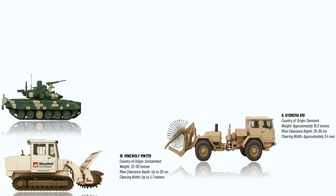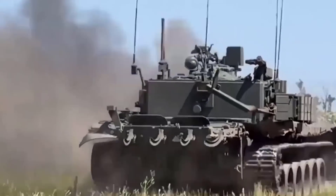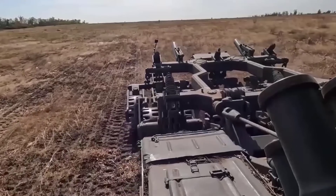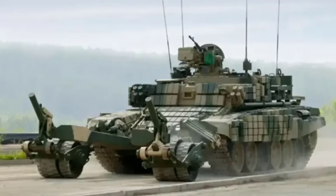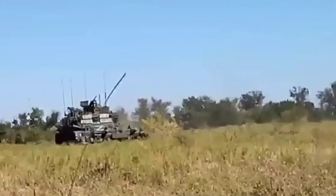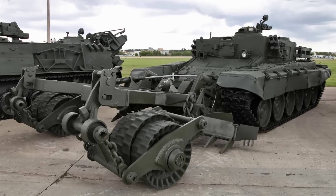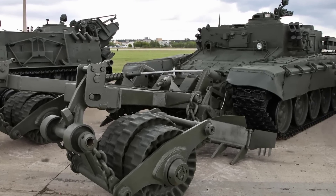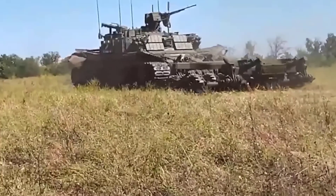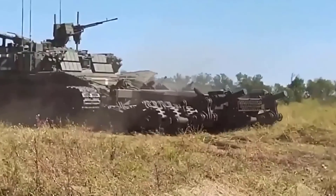Number 8: The BMR-3M. This is a Russian mine clearing vehicle based on the T-90 main battle tank chassis designed to operate in heavily mined combat zones. It is powered by a V84MS diesel engine producing 840 horsepower, giving it a top speed of around 50 km per hour on roads. The vehicle weighs approximately 50 tons and is equipped with reinforced armor, providing protection against small arms fire, shell splinters, and mine blasts. Its key feature is the KMT-7 or KMT-8 mine clearing system, which can clear a path approximately 3.5 to 4 meters wide. The plow and rollers are capable of neutralizing mines buried up to 20 to 30 cm deep. The BMR-3M can also be fitted with electronic mine detection systems and jamming equipment for triggering remotely activated mines.